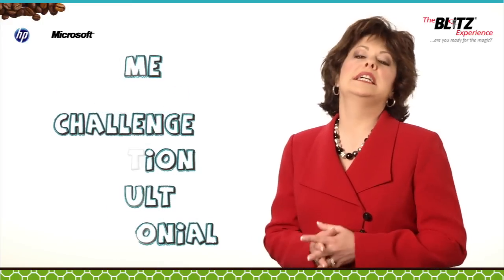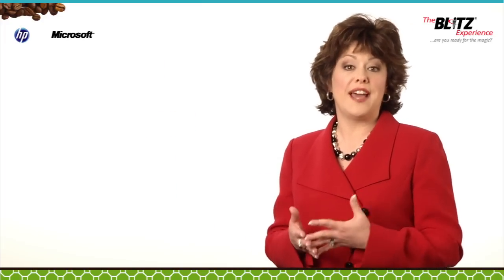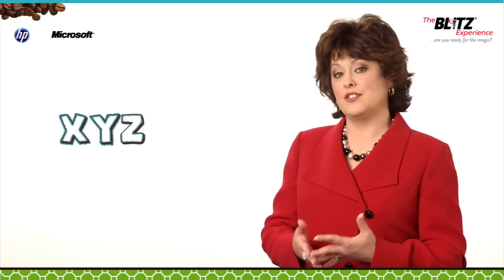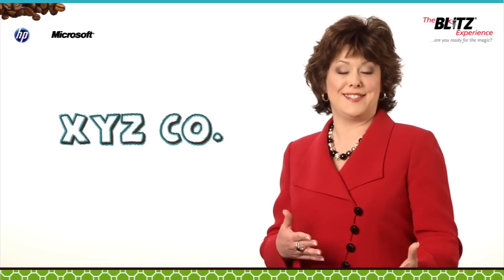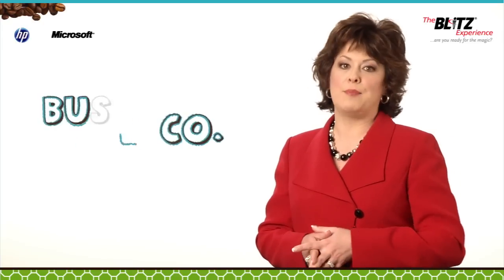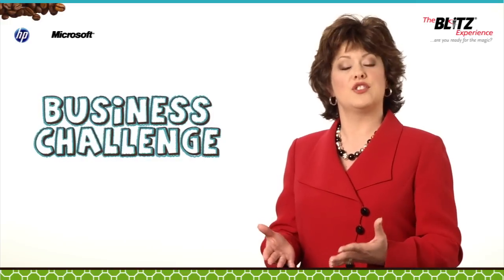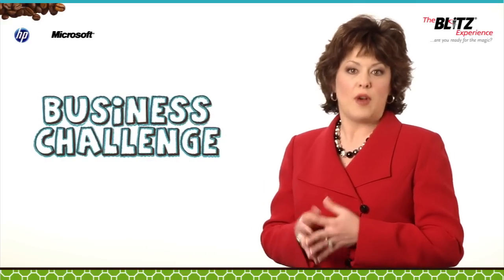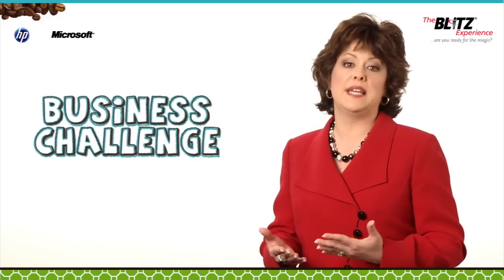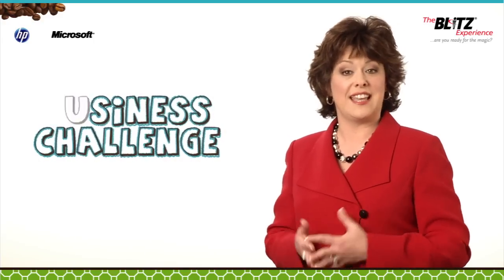For example, let's say you sell for ABC Web Conferencing Services and you've provided a solution with a favorable result to your customer XYZ Company. The case study might go something like this: XYZ Company has a business challenge of executives located in multiple locations across the country who need to meet on a regular basis. Travel has become costly and time-consuming, yet visual contact is an important factor in conducting their executive meetings.